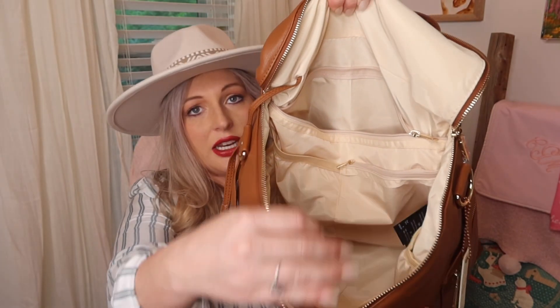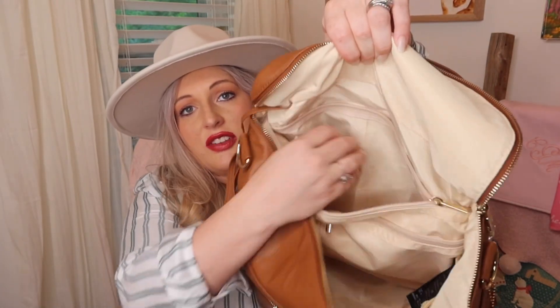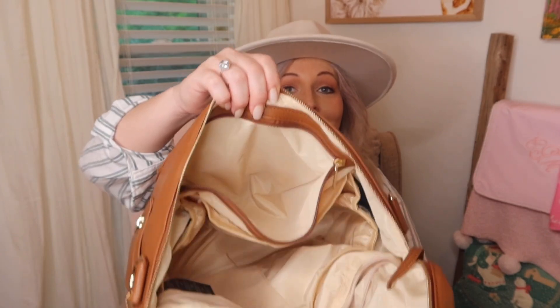Very large and roomy in here. Lots of different areas to keep things organized — y'all know that I'm all about organization and everything has a spot. And in this bag, everything will definitely have a spot. So many different zippers. It comes with several different straps and also this waterproof changing pad that matches the bag.